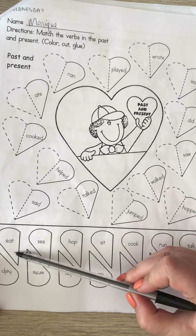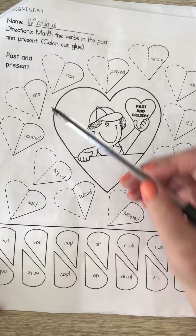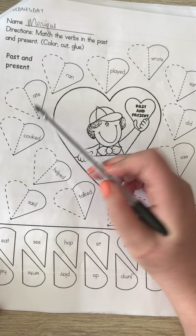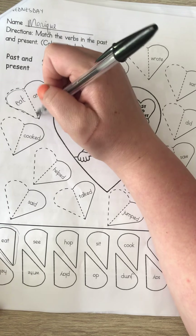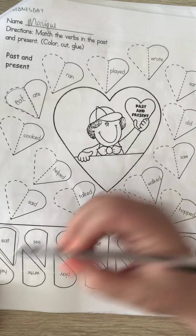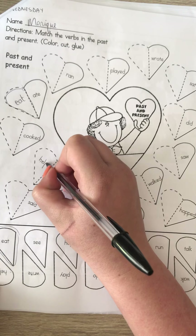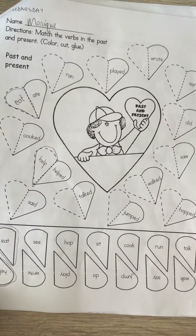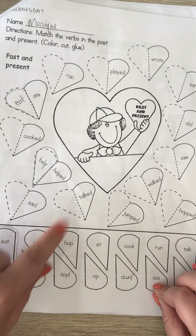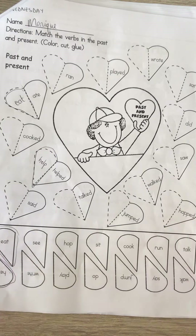You have to match each half with its other half at the top. For example: 'eat' — I eat today, I ate yesterday — so you cut out 'eat' and paste it with 'ate.' 'Help' and 'helped' — 'helped' is the past tense of 'help,' so you cut out and paste. This is pretty straightforward — cut and paste. The previous one you just write the correct answer and find the picture that matches.